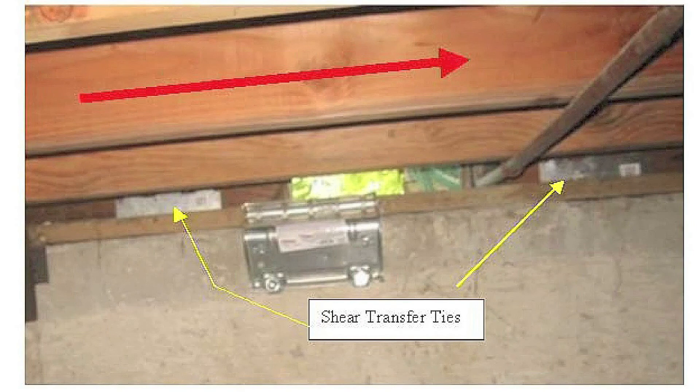This is a photograph of shear transfer ties that have been installed to attach the end joists to the mud sill. It also shows a foundation anchor that has been added to strengthen the connection of the mud sill to the foundation. We only need to do this on the two short foundations so that we can make them equally as strong as the two long foundations.